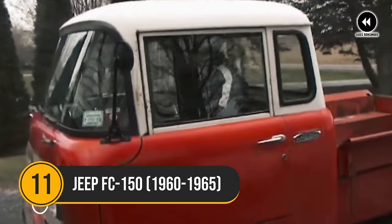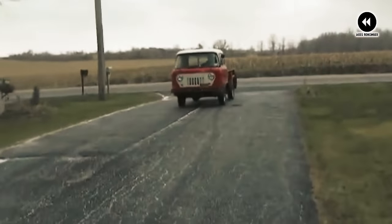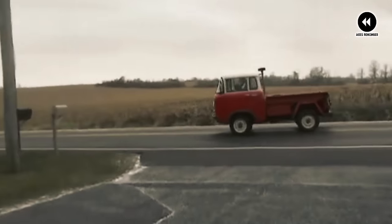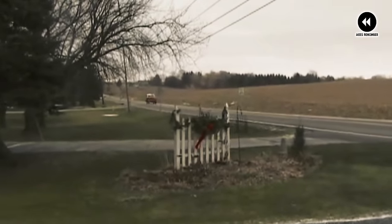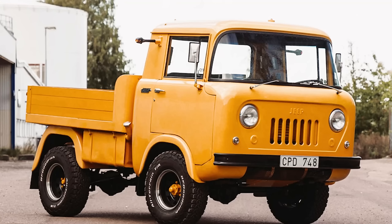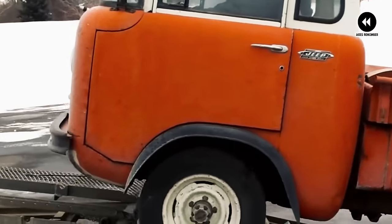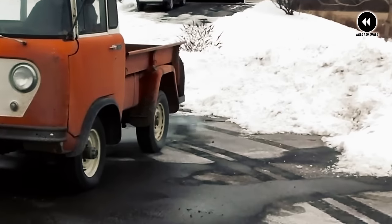Number 11: Jeep FC 150, 1960–1965. Let's embark on an adventure back to the rugged terrain of the 1960s and explore the captivating tale of the Jeep FC 150. Picture yourself traversing the untamed wilderness of the 1960s in the iconic Jeep FC 150, a vehicle that's as much a part of American folklore as it is a practical workhorse. These compact and utilitarian trucks were a common sight on farms, construction sites, and even military bases, where their unique design and rugged capabilities made them indispensable. With its distinctive cab-over-engine layout and forward control design, the Jeep FC 150 stood out from the crowd, offering unmatched maneuverability and versatility in tight spaces. Whether navigating narrow mountain trails or negotiating crowded city streets, these trucks were up to the challenge.